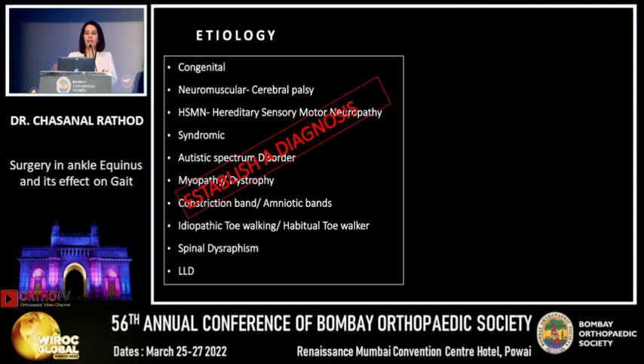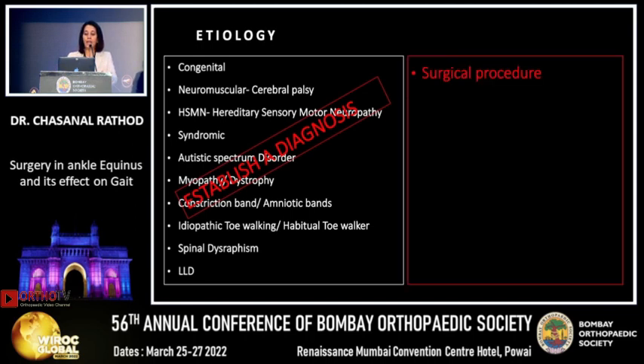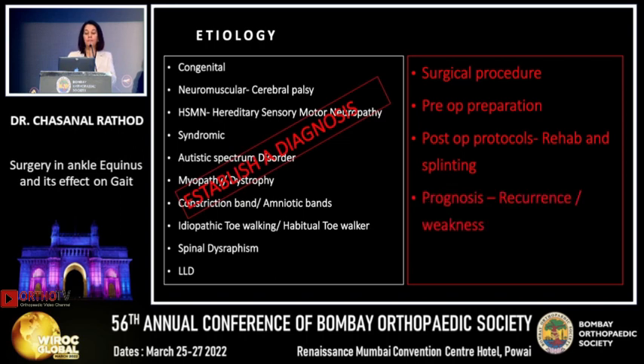The surgeries may be similar, but why they differ is because we have to plan the procedure appropriately. Pre-op preparation in terms of anesthesia and pre-op rehab is important, particularly for kids with myopathy or other disorders requiring special anesthetic preparations. Post-op protocols will also differ for each etiology, and explaining prognosis to parents is an important task — hence getting a correct diagnosis is very important.